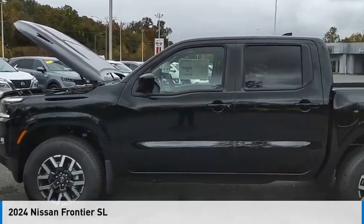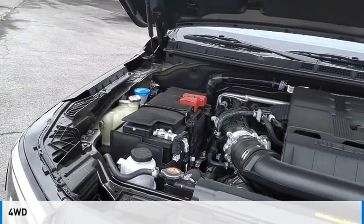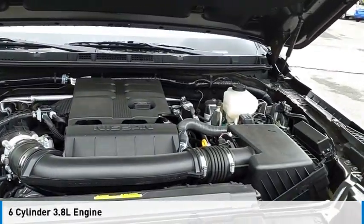You are going to love the 2024 Frontier. This vehicle is powered by a four-wheel drive, six-cylinder, 3.8-liter engine.